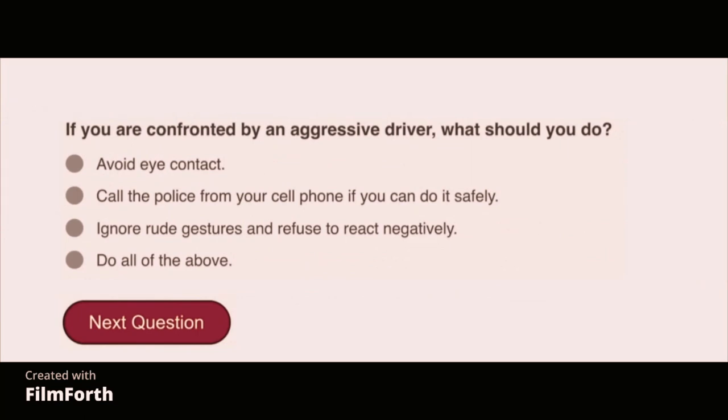If you are confronted by an aggressive driver, what should you do? Do all of the above: avoid eye contact, call the police from your cell phone if you can do it safely, and ignore rude gestures and refuse to react negatively.